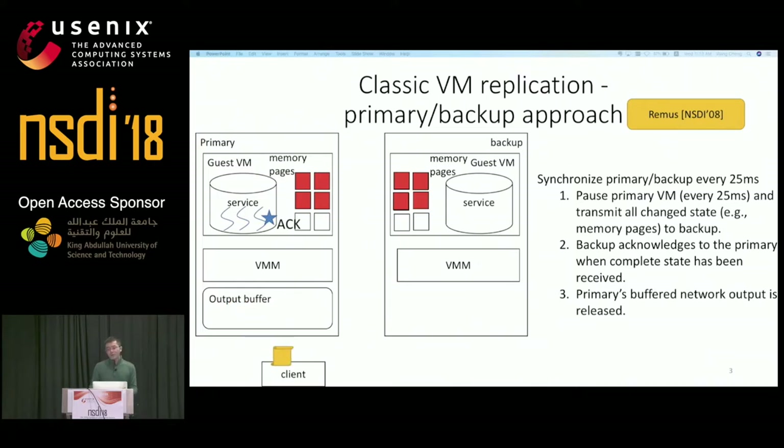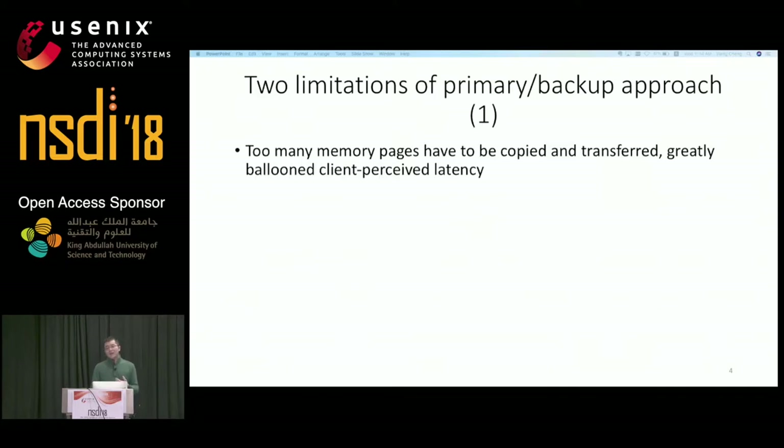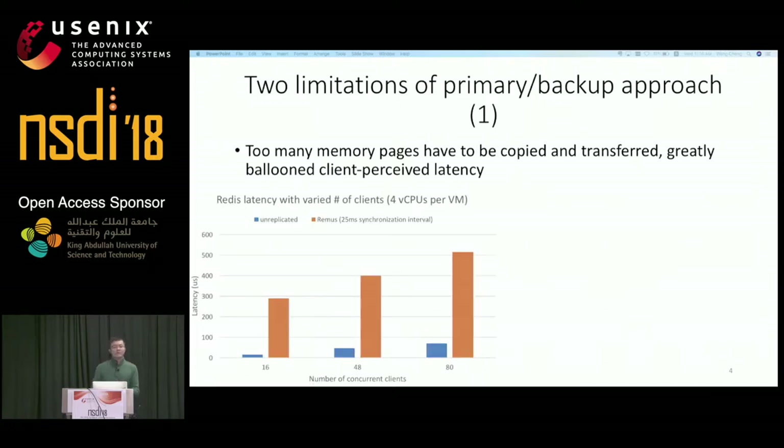REMUS's approach worked very well when published 10 years ago because there was only a small number of CPU cores on each computer. However, nowadays the server program is able to process many more requests simultaneously, and each virtual machine is having more CPUs and running more server programs, leading to two limitations of this primary-backup approach. First, the primary-backup approach has a downside in terms of client-perceived performance — the client sees additional latency. In a simple experiment replicating a virtual machine with Redis, as concurrent clients increased from 16 to 80 at peak throughput, latency increased from 300 milliseconds to 500.